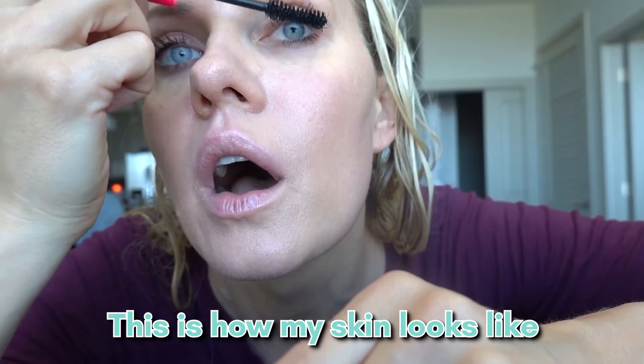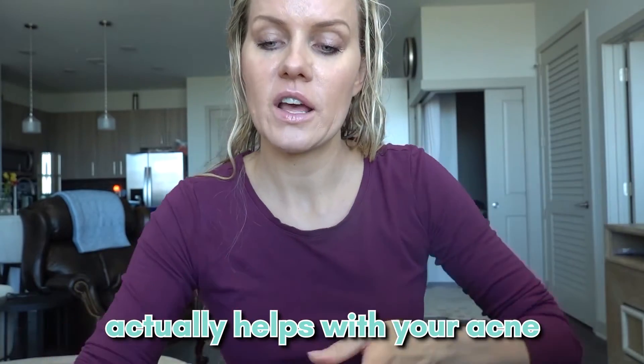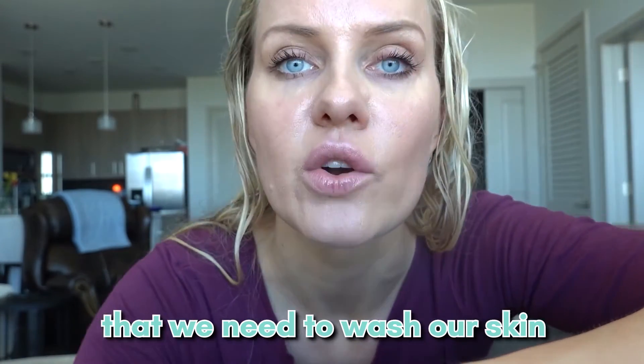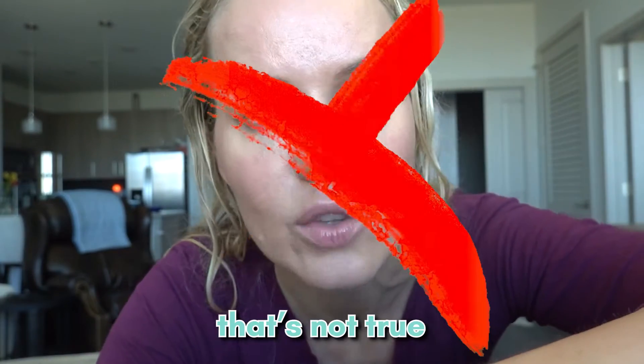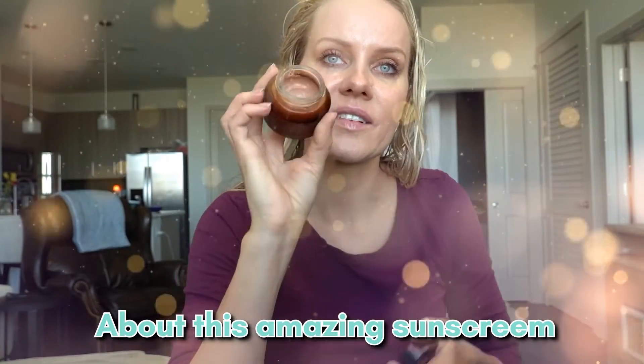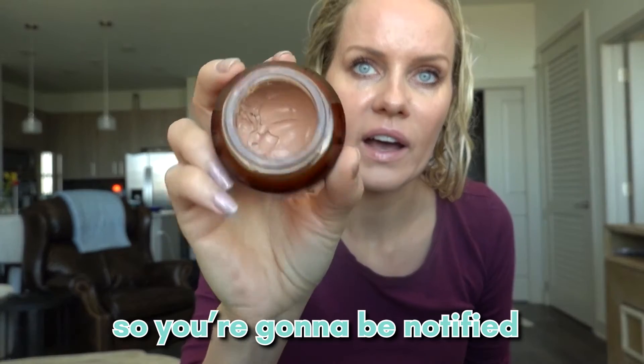This is how my skin looks. Not washing your face in the morning actually helps with acne — we've been brainwashed into thinking we need to wash our skin every morning, but that's not true. Try it and let me know. And about this amazing sunscreen, subscribe to my newsletter to be notified.